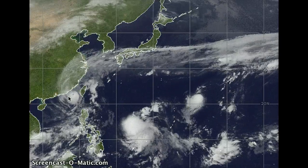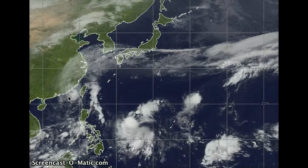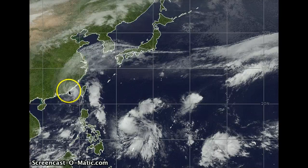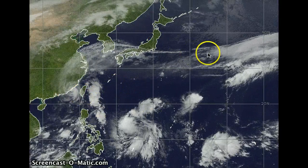Good day everybody, Rob here at WesternPacificWeather.com. It is currently the 23rd of October 2010, going on about 1300 Japan Standard Time, 1200 Hong Kong Time, and that's about 04 Zulu for those worldwide. A very active day out there in the Western Pacific.